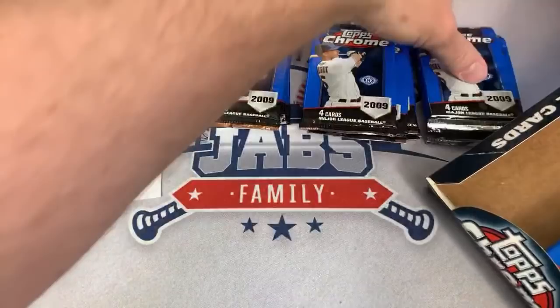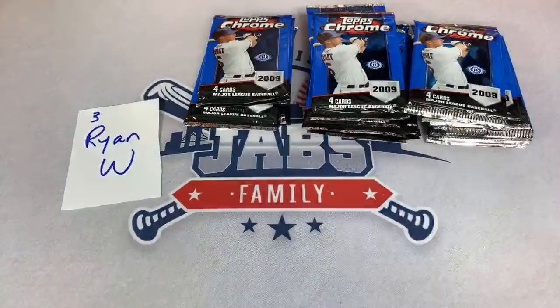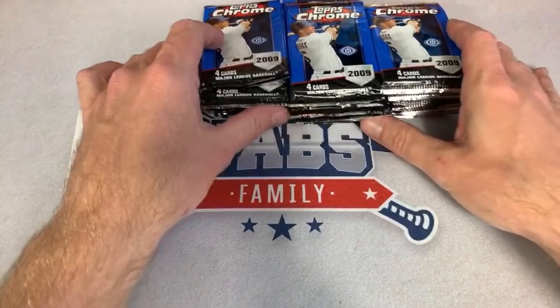We've got three stacks of Chrome in box number three. PSA Hunter says he loves gold refractors — yeah, who doesn't love gold refractors? Nice numbered out of 50.